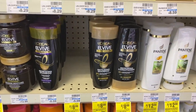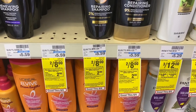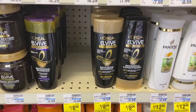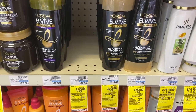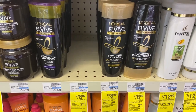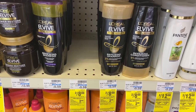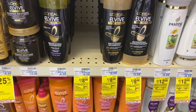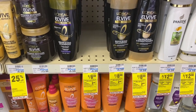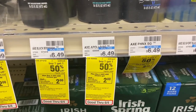My next transaction is the L'Oreal EverPure deal — when you buy two select L'Oreal EverPure hair care products, earn back a $2 Extra Buck, limit of one. They're on sale two for $8. I'm going to use a $3 off two L'Oreal EverPure digital coupon, a $2 off two L'Oreal EverPure CRT, and a $2 off two L'Oreal EverPure CRT, bringing it down to $1. I'll get back a $2 Extra Buck, making it a $1 money maker!